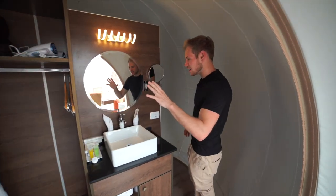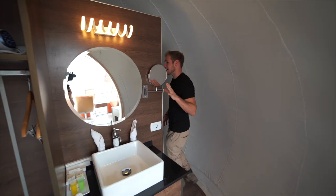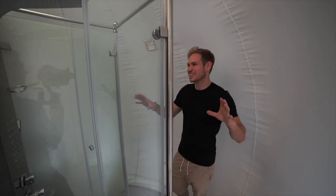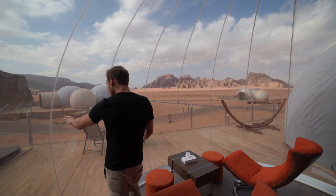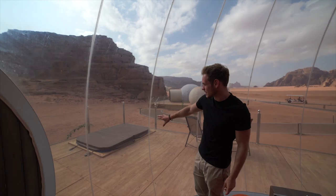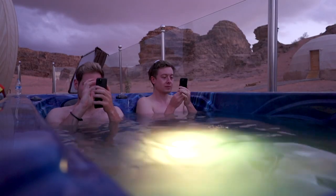Check this out — you've got your little vanity right there, and then you also have this beautiful shower over here. It is well worth it for our last night here in Jordan. And then just over here, which we'll go check out later tonight, we have a hot tub built into the deck.